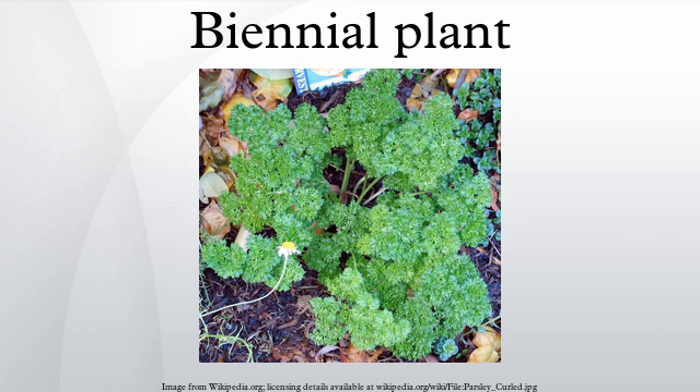Examples of biennial plants are onion, cabbage, common mullein, parsley, lunaria, silverbeet, black-eyed susan, sweet william, collic weed, carrot, and some hollyhocks. Plant breeders have produced annual cultivars of several biennials that will flower the first year from seed, e.g. foxglove and stalk.